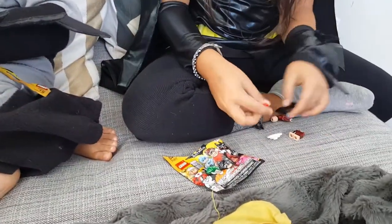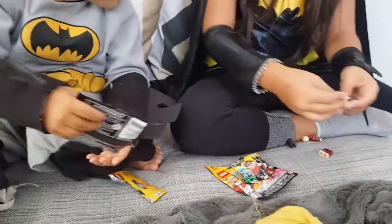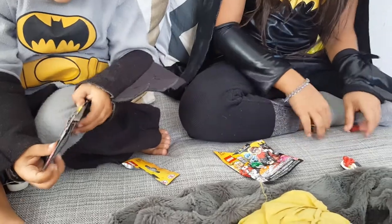Vance, look — I got the one you wanted! I got the Batman. Are you going to put them together? Yeah, it's going to be fun.